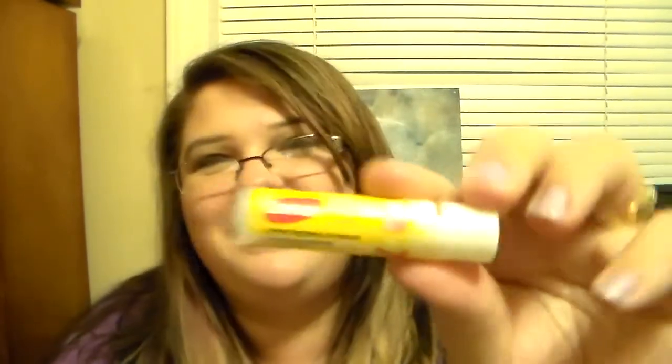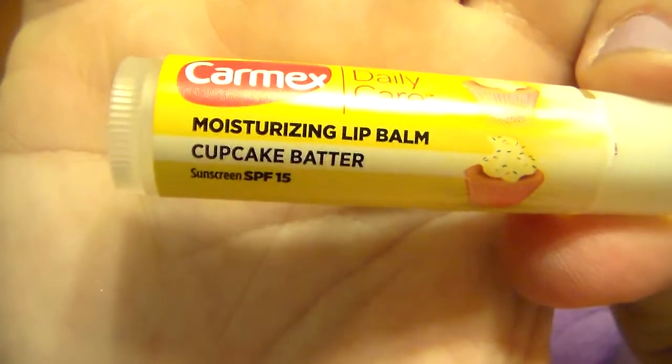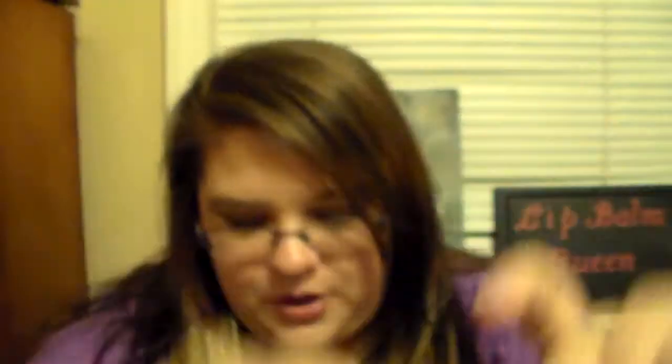I am like a huge fan of these new Carmexes they're coming out with. This one is Peppermint Frost, and it's so good — it reminds me of a candy cane. Then this one's a really good one — if you love cupcake batter or cake batter, you'll love this because it smells exactly like it. It has a sweet cupcake scent and it's called Cupcake Batter. It has a little cupcake on the front. Super cute.